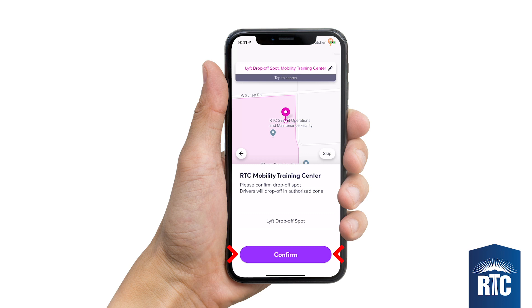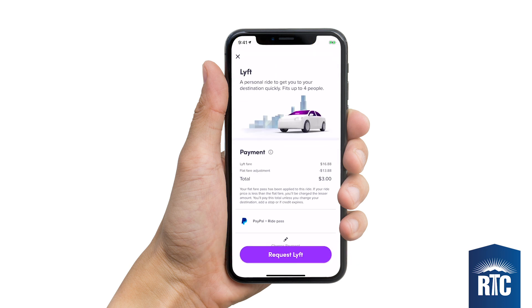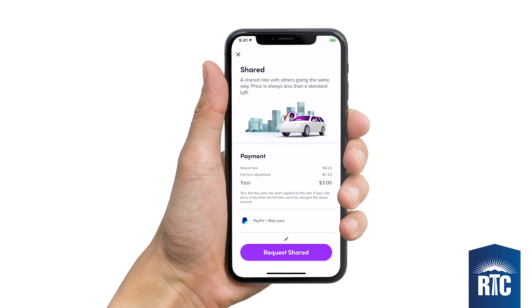Once you've confirmed your drop-off, the app will show you the fare amount, and your promo will automatically apply against the fare. Customers will be responsible for the base $3 fare and anything in excess of the $15 that is covered by RTC. Don't forget that sharing your ride will allow you to pay a lower fare if you desire.